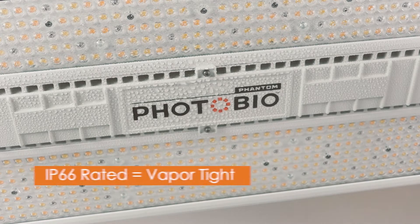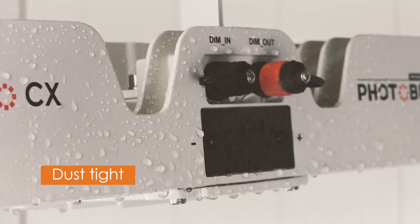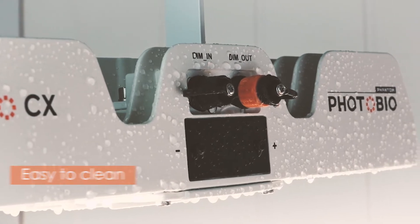The CX is IP66 rated. It is vapor-tight and protected against dust, oil, and other non-corrosive material, and even powerful jets of water, making it low-maintenance and easy to clean. Even the connections are IP rated.